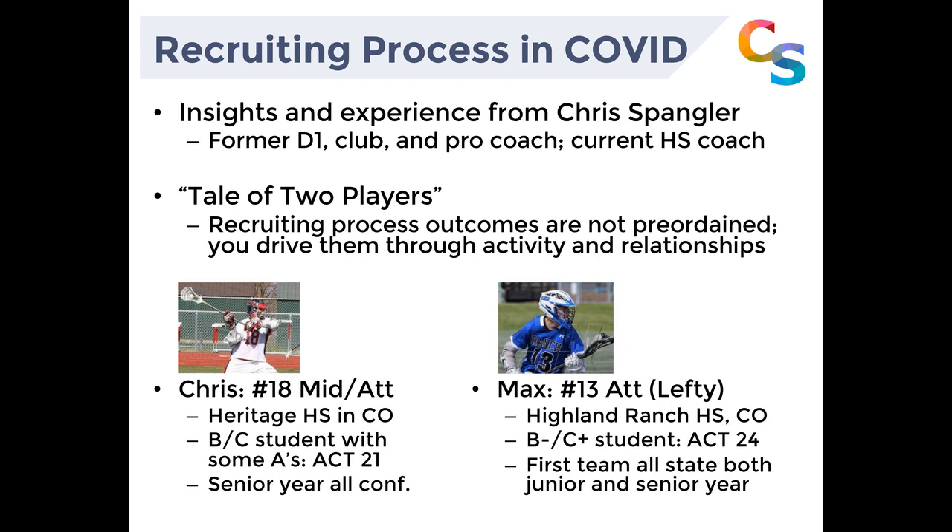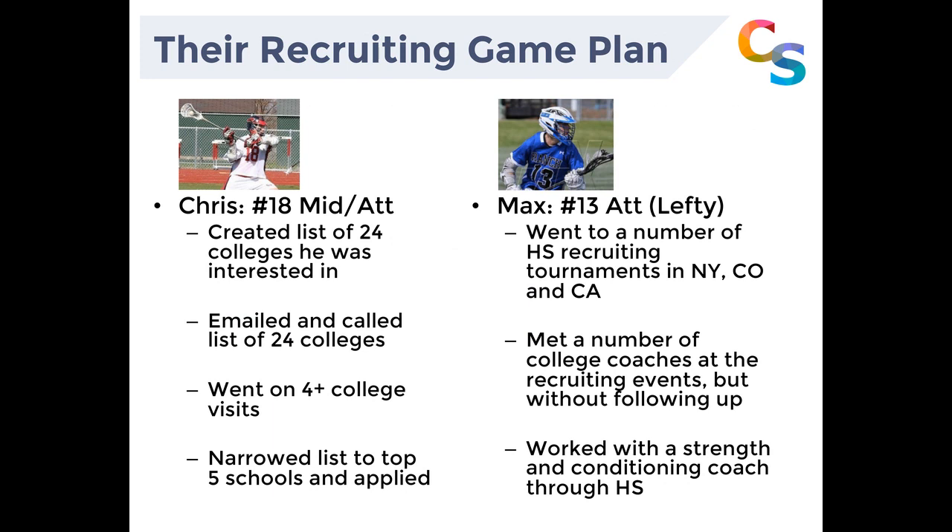We have two athletes. Chris, number 18, was a midfielder and attackman who played at Heritage High School in Colorado. He was a B and C student, occasionally getting A grades, with an ACT score of 21, and was an all-conference player in his senior year. On the right-hand side, we have Max, number 13 — an attackman lefty out of Highlands Ranch, Colorado, more of a B-minus/C-plus student, but with a surprisingly higher ACT score than his grades would reflect. He was first-team all-state both his junior and senior year.